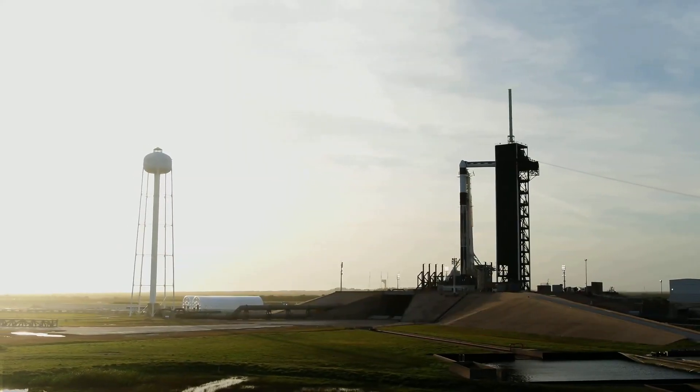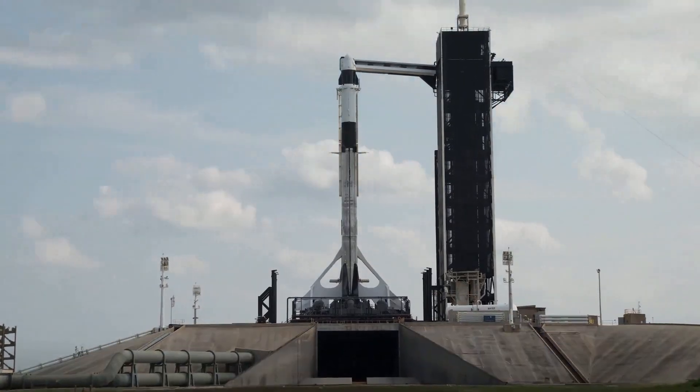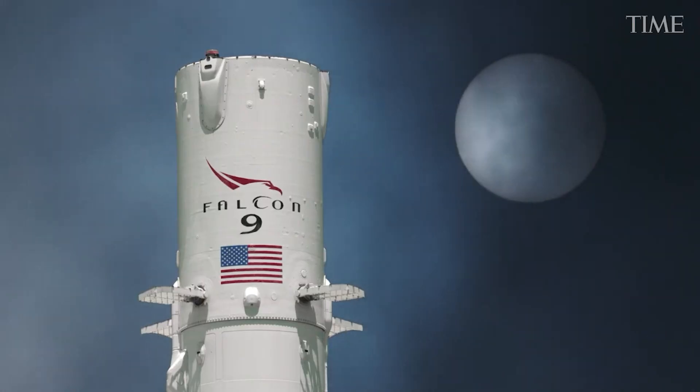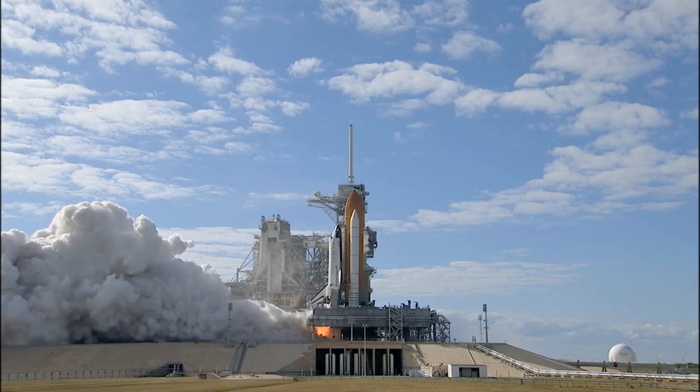Elon Musk says human flight had always been the fundamental goal for his pioneering company, SpaceX. The entrepreneur achieved that ambition on Saturday the 30th of May 2020, when the Crew Dragon spacecraft carried NASA astronauts Doug Hurley and Bob Benken into orbit for a rendezvous with the ISS. It was the first crewed vehicle to fly from U.S. soil since the retirement of the shuttle in 2011.